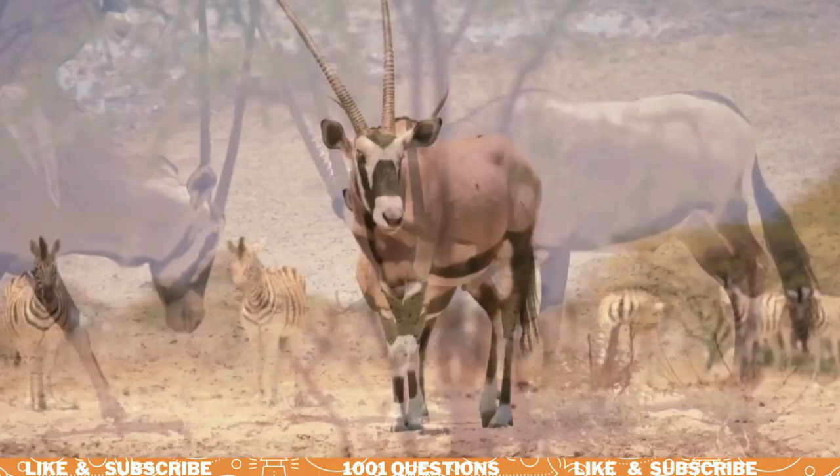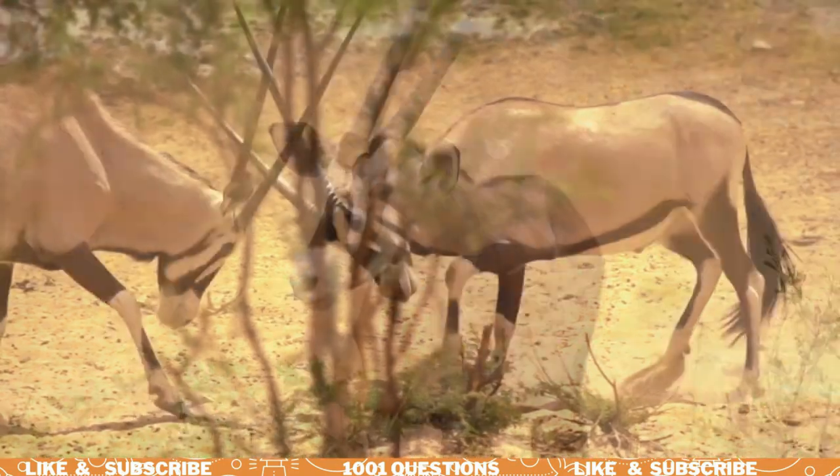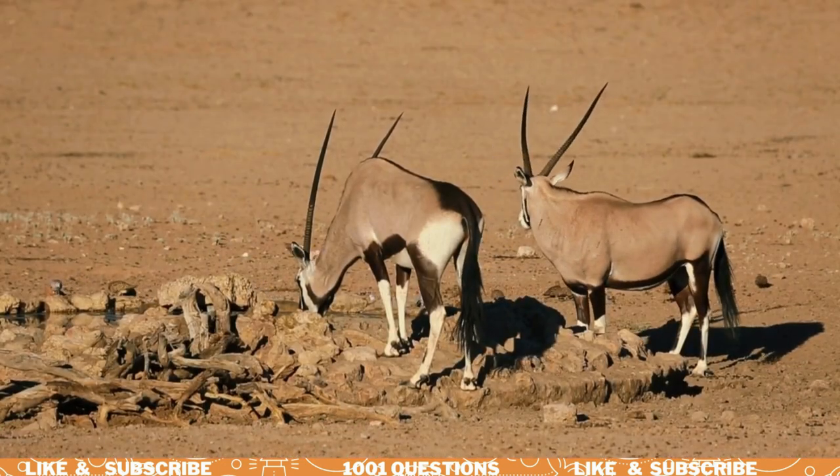Oryx are herbivores, which means they eat only plants. They mainly eat grasses, leaves, and fruit, and can go for long periods without water.